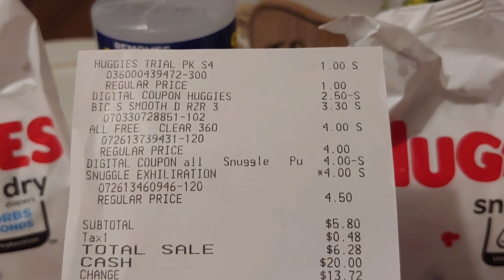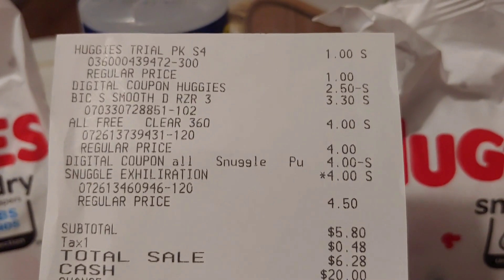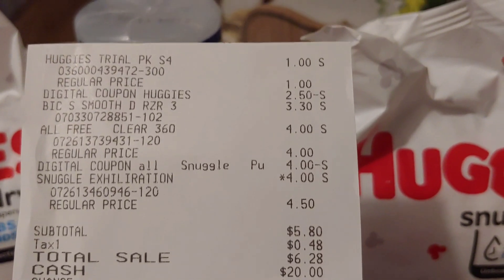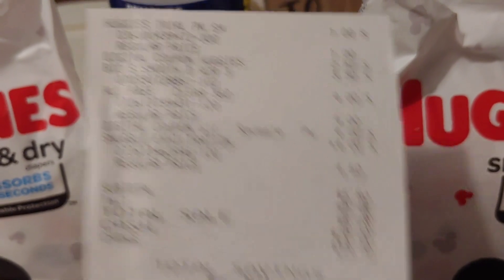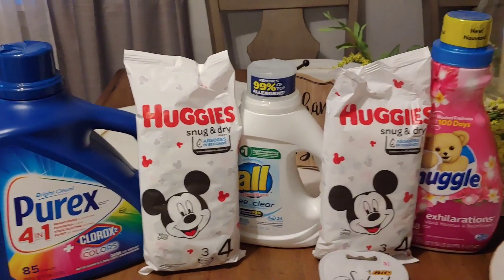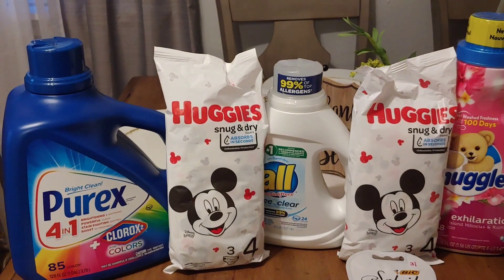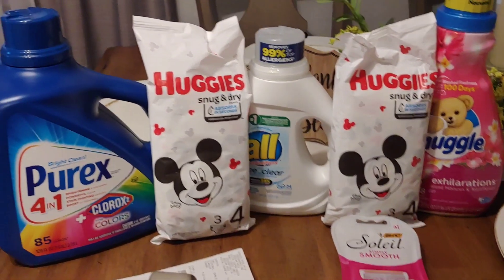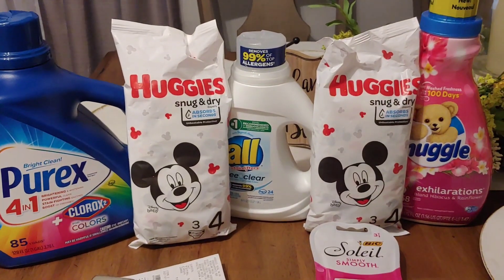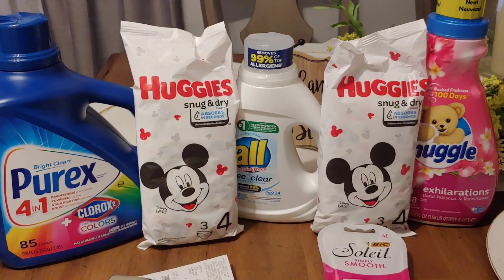This is an example of how to use it without instant savings, just using that overage. Here's the Huggies, the Bic Soleil, the All and the Snuggle — paying five dollars and eighty cents, saving six dollars and fifty cents. Not bad at all! I'll wait for Saturday with my five off of twenty-five. Happy couponing, happy savings! Thanks for stopping by and taking a look at these glitches going on. Remember, glitches can be taken away at any time, so keep that in mind. We will definitely see you on the next one!